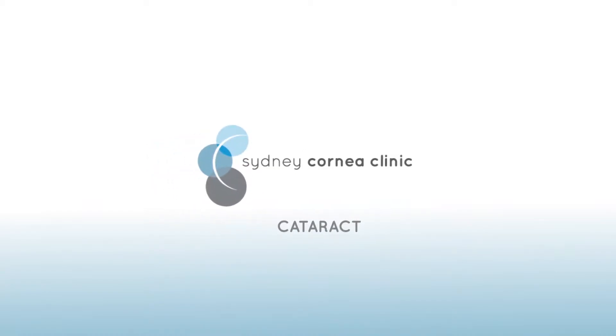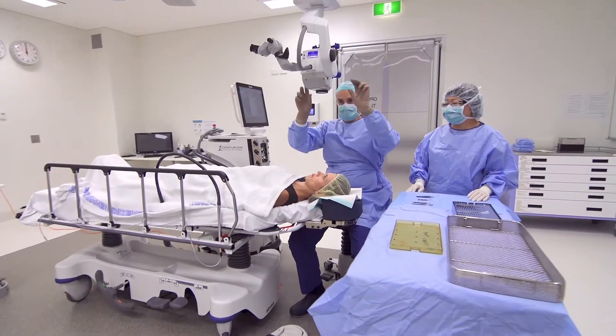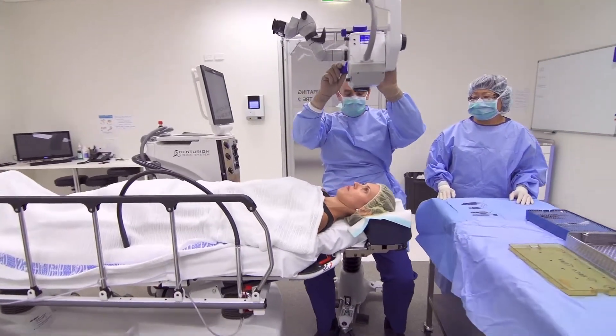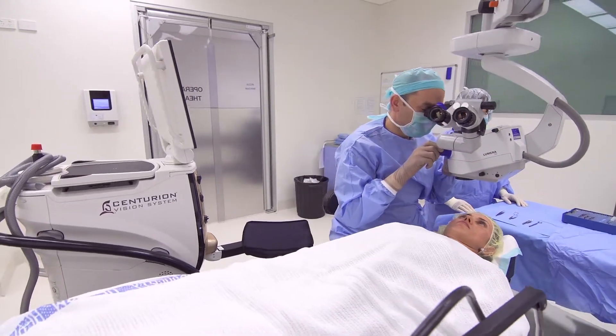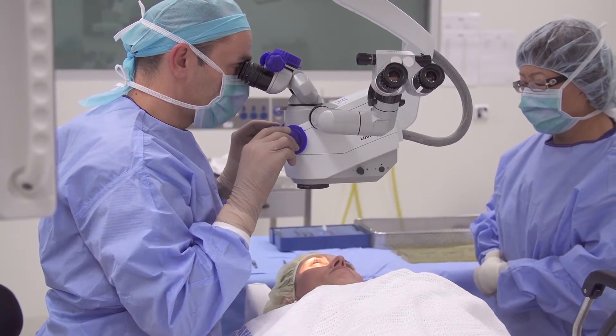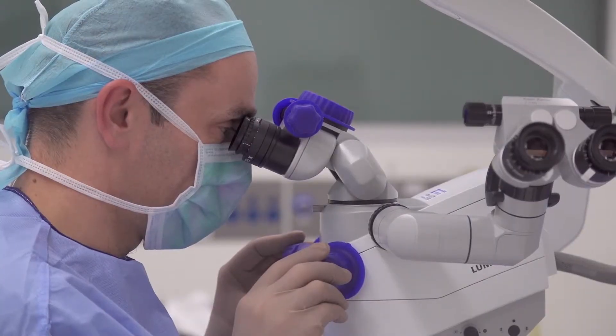Sydney Cornea Clinic is a specialty boutique ophthalmologist practice with our emphasis on a positive individual experience. Whether to restore vision from cataracts or to help eliminate glasses through LASIK surgery, our mission statement is to restore your vision. Dr. John Melesh, our principal ophthalmologist, will be discussing cataract surgery.